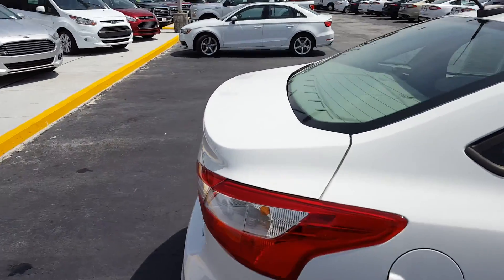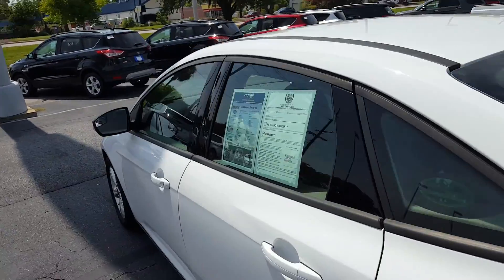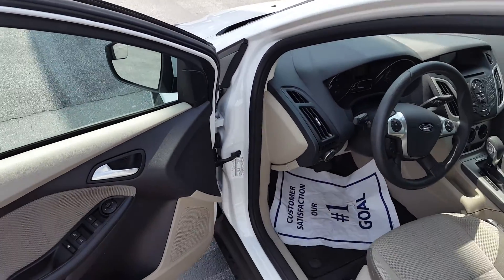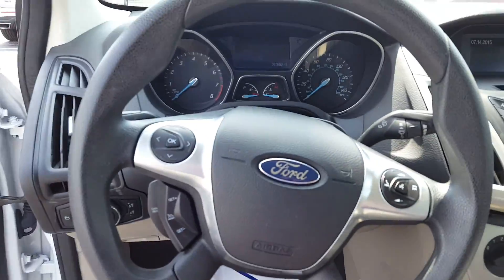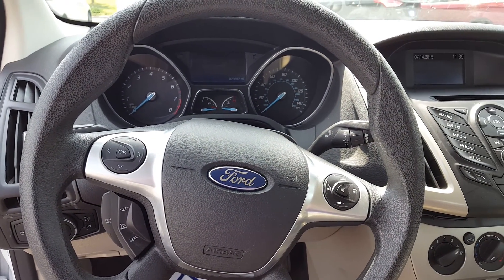Let's take a quick look at the interior here. Now this car's got power windows, power locks, as you can see. You also got automatic headlights. You also got some controls on your steering wheel here to control the Bluetooth as well as your music and stuff like that.